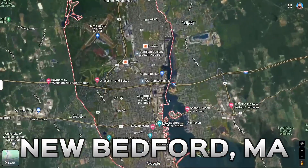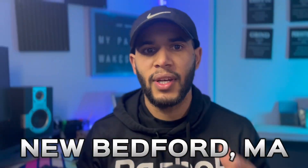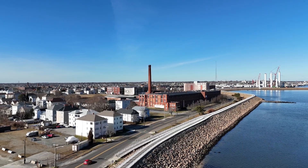I'm going to do a full map tour of the city of New Bedford, Massachusetts. This will help you decide where you want to live — maybe close to the highways, restaurants, or schools. This will give you an idea of what's available.